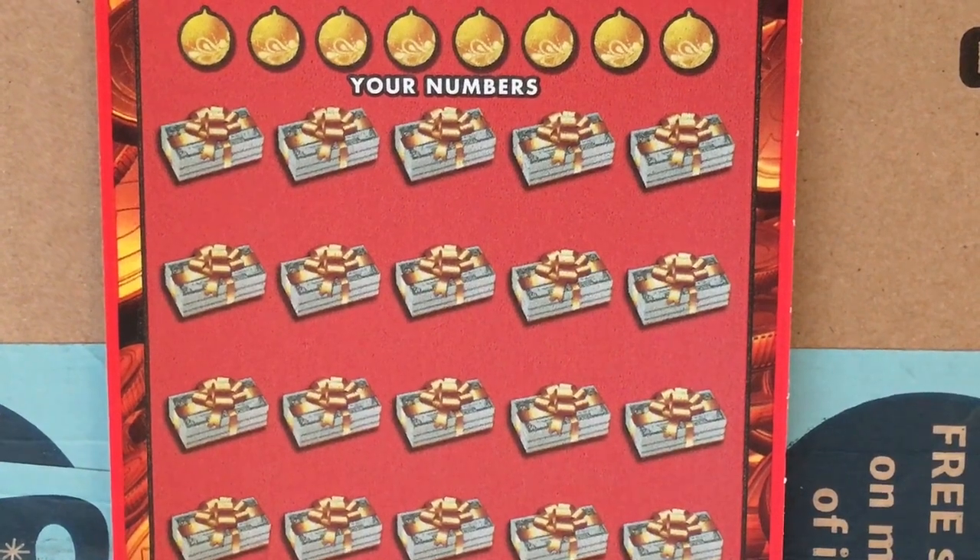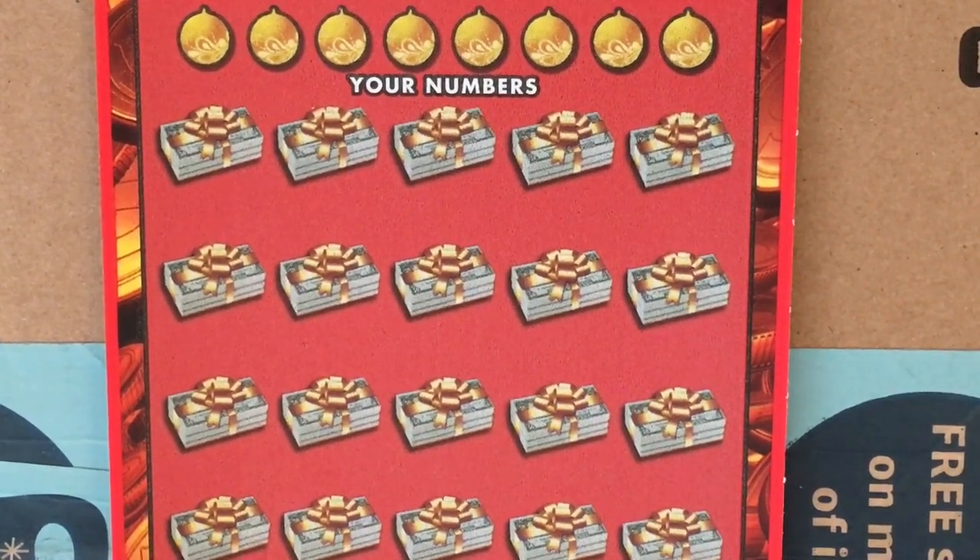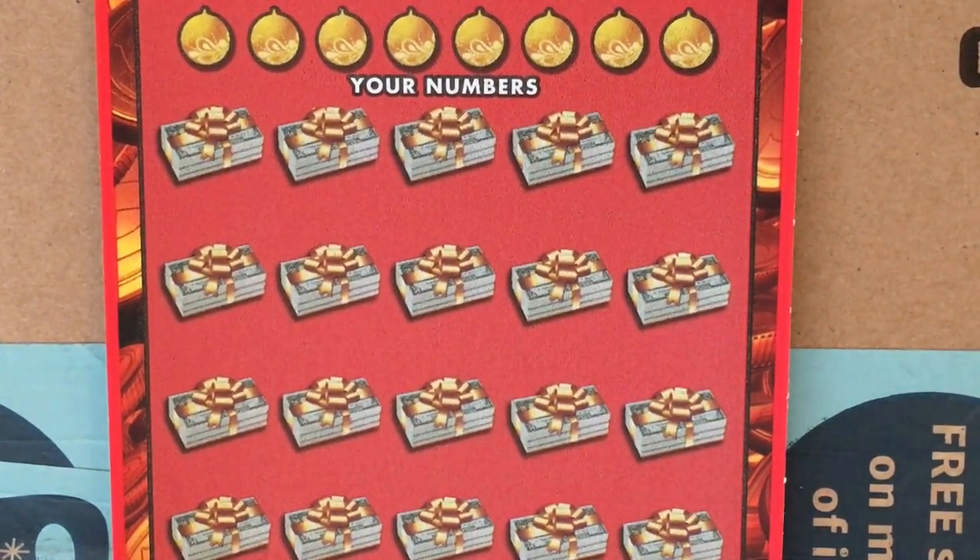Hi everyone. Today I have a couple of tickets and then I have some after my live scratching. I have some that I don't have the entire scratch but I'll set you up for it. There are four extra tickets after the two I'm going to do live.